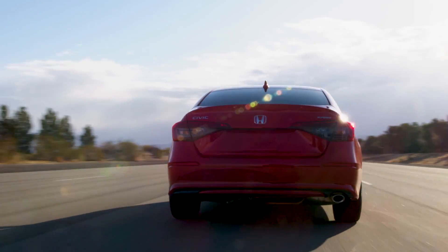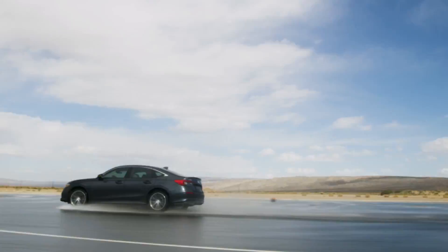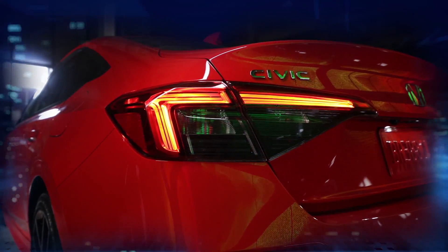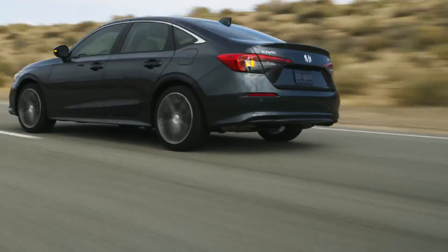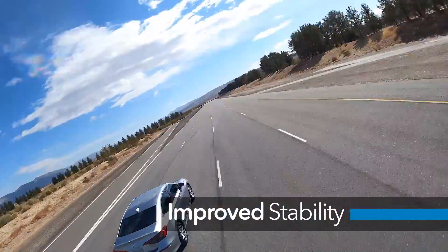In back, the low and wide stance gives Civic a planted look that communicates its performance capabilities. Our development team widened the rear track for a more muscular stance, while the new taillight graphics emphasize the width of the car. The upswept deck lid not only adds to Civic's sportier look — functionally, it improves dynamic stability and aero efficiency.